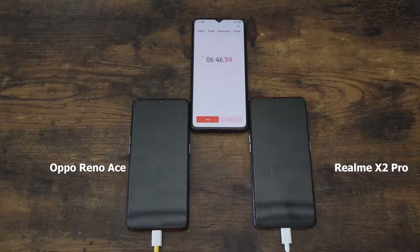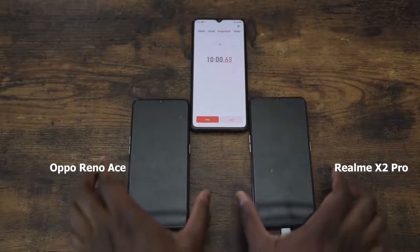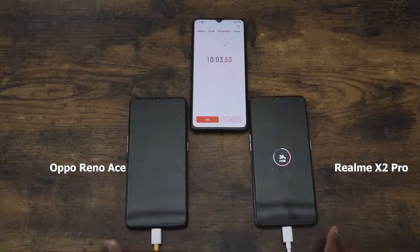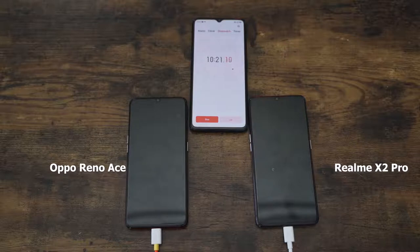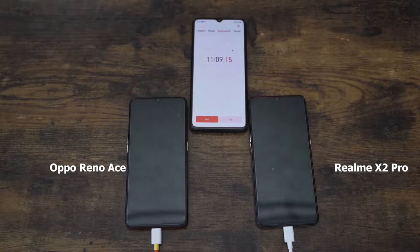Our next checkpoint is at 10 minutes. Just imagine a future where devices charge this fast — if this technology becomes widespread infrastructure, it's going to be really great. At 10 minutes, we've got 50% for the Reno Ace and 39% for the Realme X2 Pro. The Reno Ace is ahead — it's supposed to finish in about 30 minutes while the X2 Pro targets around 35 minutes, so that difference in wattage really plays a role.